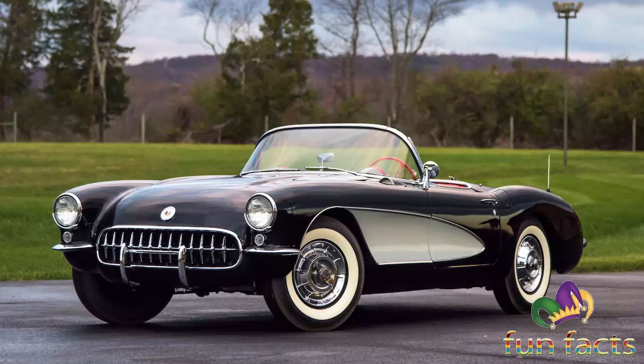This was the challenge that Chevrolet was prepared to commit their best resources to, ensuring that the Corvette would never again fall short of its competition.